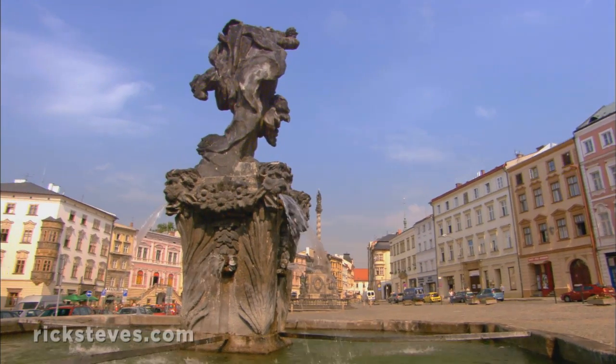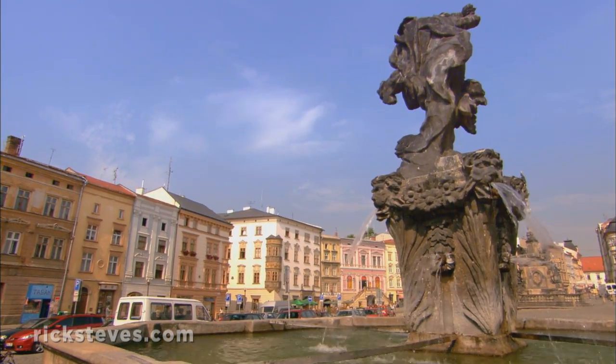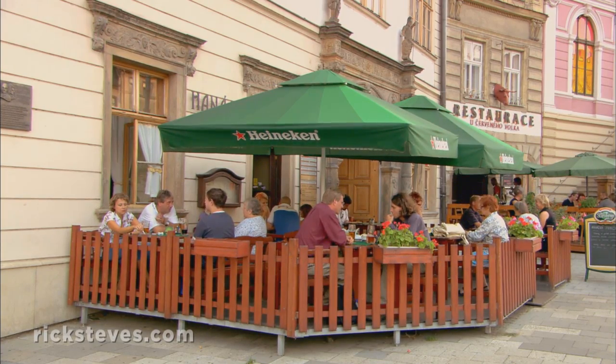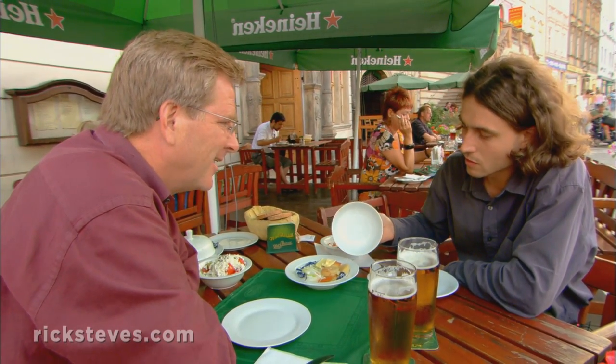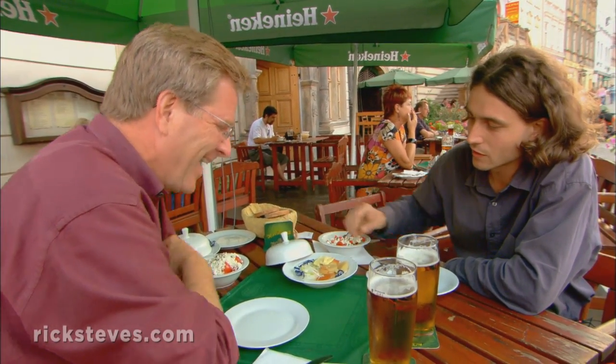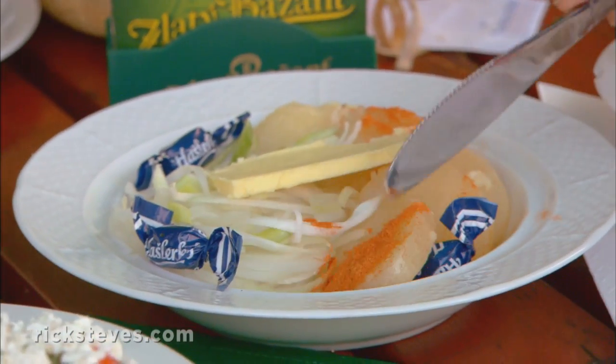We can't leave Olomouc without experiencing one of the city's greatest attractions — its notoriously stinky cheese. We all know about the great Czech beer, but what's with this famous cheese from Moravia? The Olomoucké tvaroušky is the stinkiest cheese in the whole country. If there's one thing you associate with Olomouc, it's this cheese.